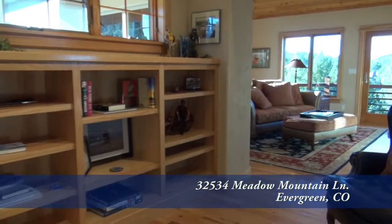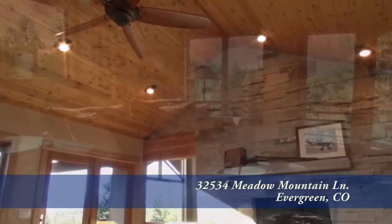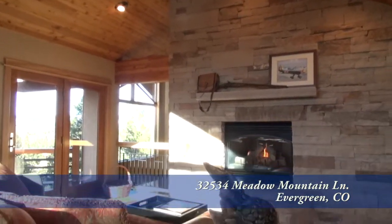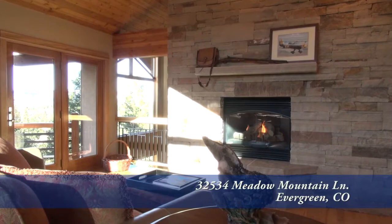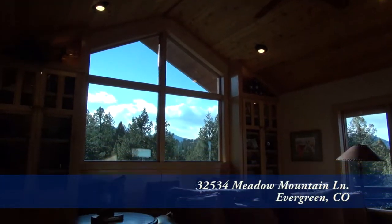On the upper level, you'll find a magnificent study. This space also features a vaulted ceiling, and there's another gas fireplace here. But what you'll mostly admire are the great views out the windows.